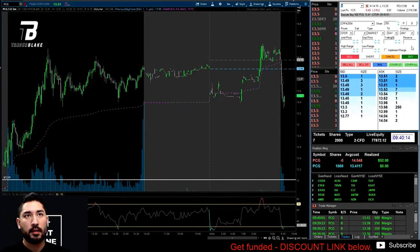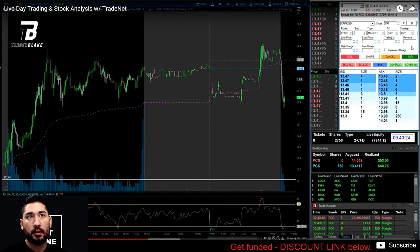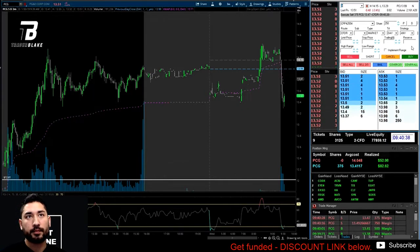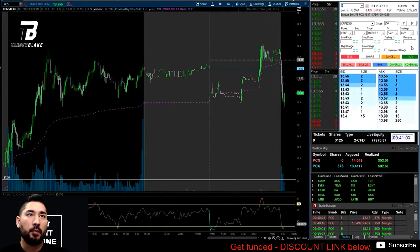Lots of green on the tape — we're long 1,500 shares. Every 10 cents is $150, so I took off half the size. We're up $60. It was losing a little momentum under 13.50 and I really wanted to see it break over 13.50. I took off more size at 13.42. It ends up getting over 13.50, which is a level it pivoted at before. Since this was a high-risk trade, I've taken off risk, and the last 375 shares I'm more comfortable holding.